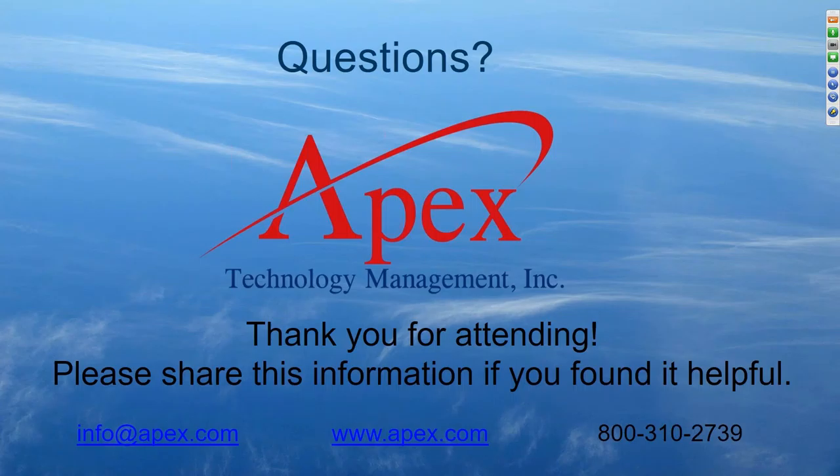Thank you everybody for attending. Please share this information if you found it helpful. You can reach us at our website www.apex.com, call us at 800-310-2739, or email info@apex.com. The next and final webinar in this series is on August 18th at 10 o'clock Pacific time. Thank you everyone for joining today.